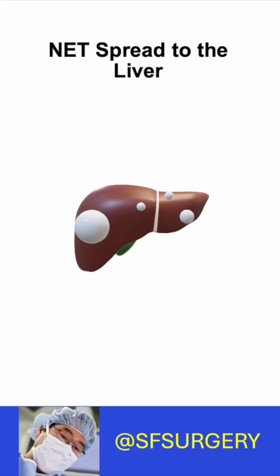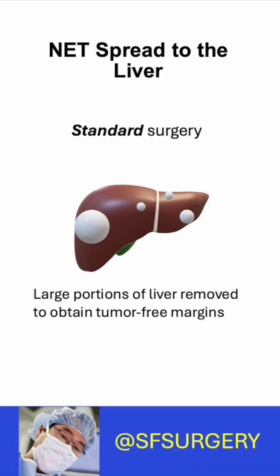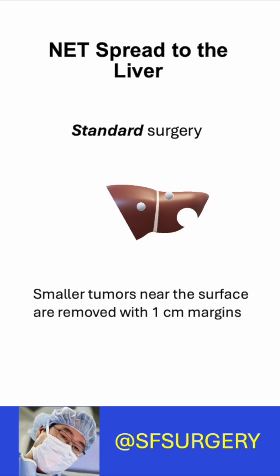Surgery is the most effective treatment for neuroendocrine tumors that spread to the liver. Are you getting the right surgery? Standard surgery removes the tumor and a margin, or rim of normal liver tissue surrounding the tumor.